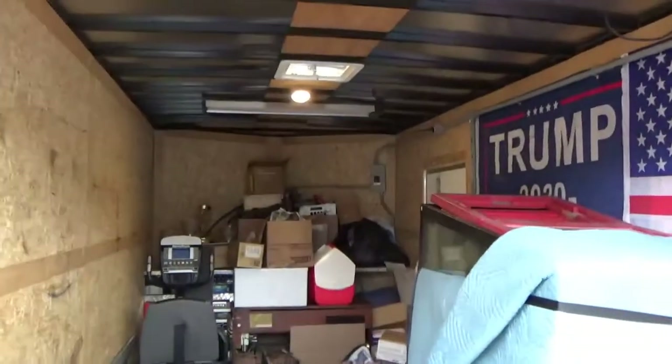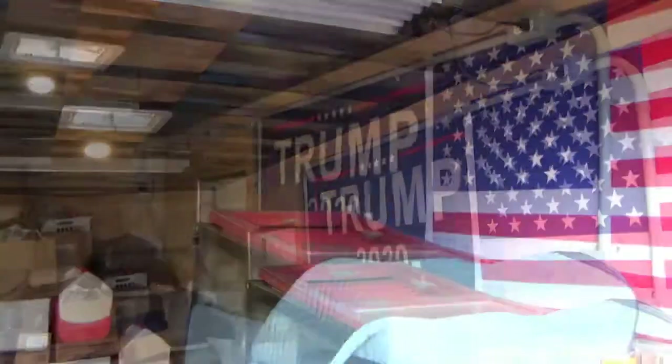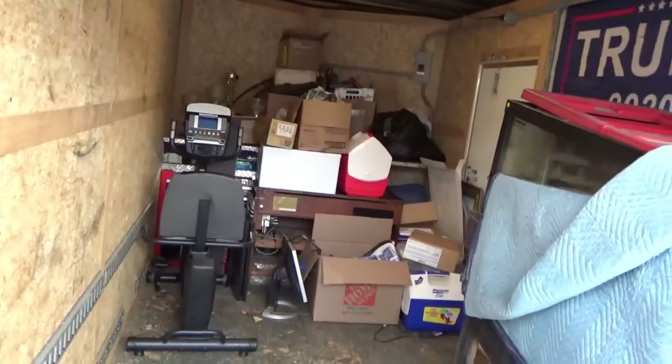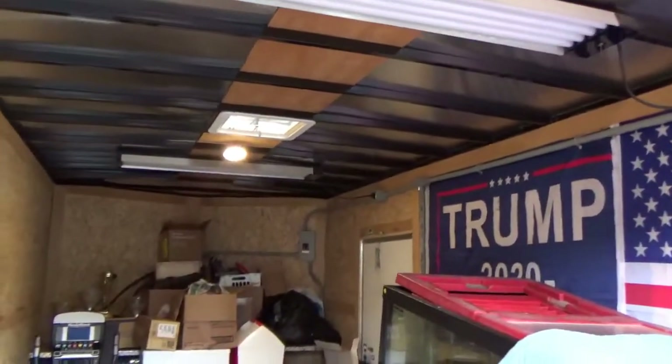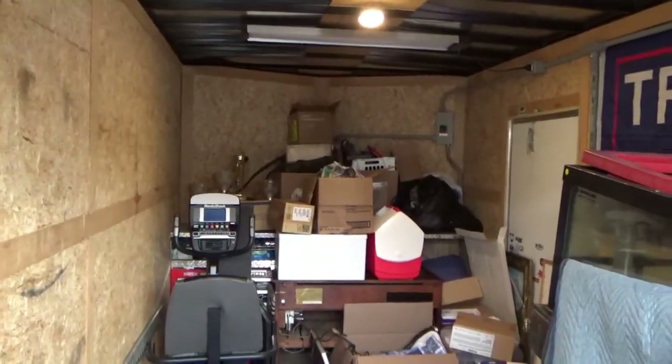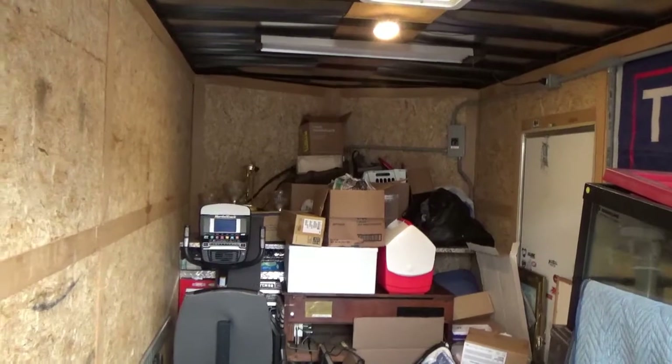In case you didn't notice, we've upgraded our trailer — we got a new trailer. The wall art came with it, but this is a nice trailer. It makes our life a lot easier. Plugs into electrical outlets, got its own circuit breaker with LED lights. When we go to a facility, it actually has power.